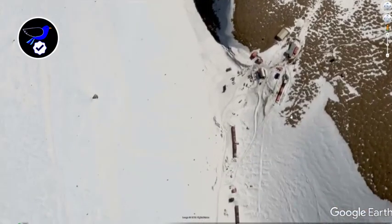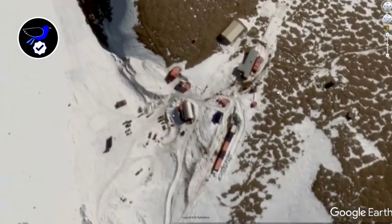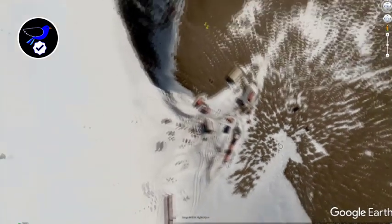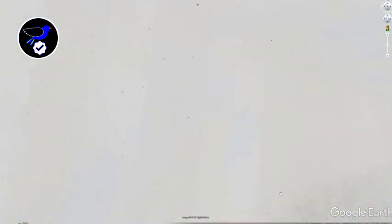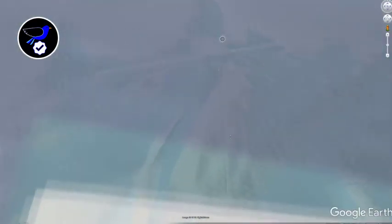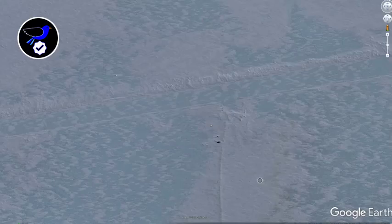Let's see if we can get in any closer without it becoming too pixelated. All the usual huts, warehouses, some vehicles there. There's a runway somewhere around here — can't actually see it now. There's Troll Airfield. So whether it's linked to something the Norwegians are doing, maybe it is, I don't know.